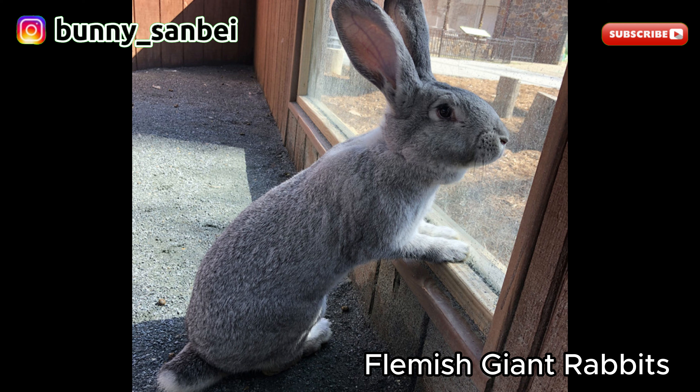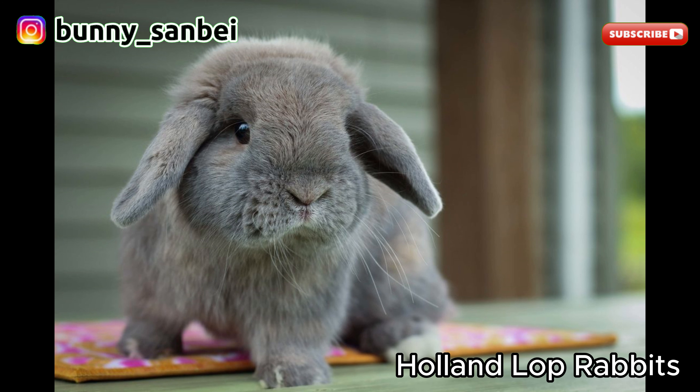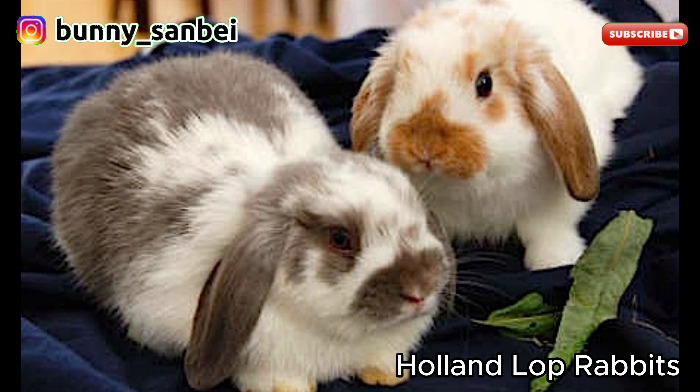Holland Lop. The Holland Lop is a small domestic rabbit breed known for its adorable appearance, distinctive lop ears, and friendly disposition. Holland Lops are considered a small-sized rabbit breed, typically weighing between 2 to 4 pounds, or 0.9 to 1.8 kilograms. They have a compact and rounded body, giving them an overall cute and endearing look. The most recognizable feature of the Holland Lop is their lop ears, which are floppy and hang down on either side of their head.